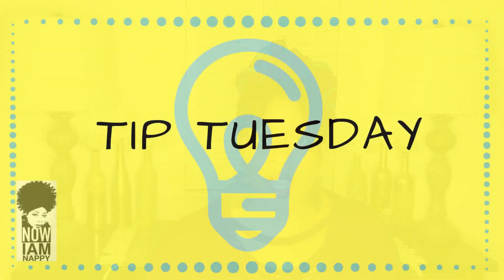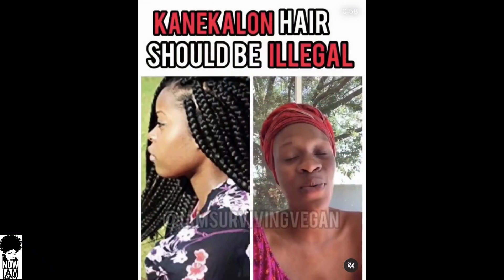Hey YouTube, it's Nayim Nappy and I'm back for another Tip Tuesday. This week we are finishing up our series on 'Is Coneclon Hair Toxic?' If you missed the first part of the video where I discuss the first two fibers — the Modo Acrylic and the PVC — you want to click the link right above here. We're ready for the next two fibers, so let's go ahead and get started.